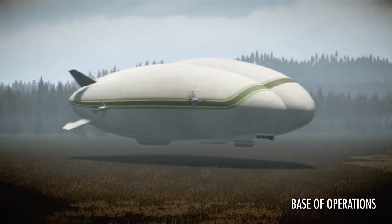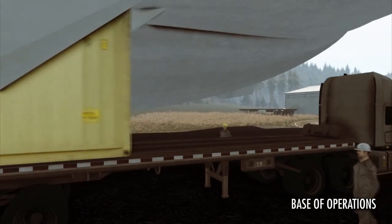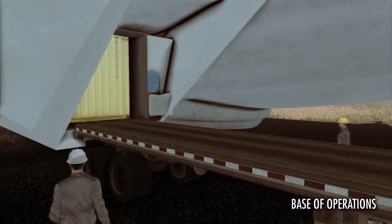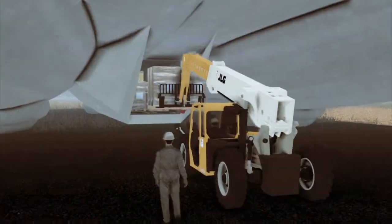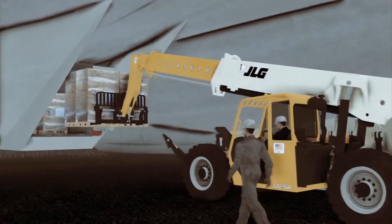Let's examine a typical day in the life of this unique hybrid aircraft as it services a remote mining operation in the Canadian far north. As our clock starts, the hybrid is fueled, loaded, and ready for departure. Pre-flight planning and cargo preparation have been completed, similar to any transport aircraft.